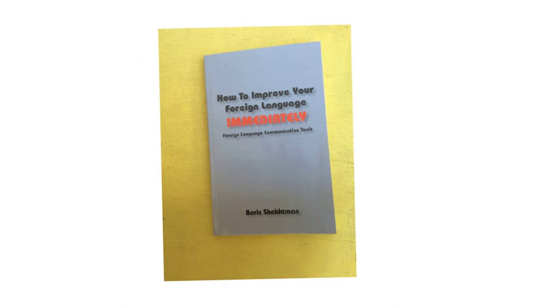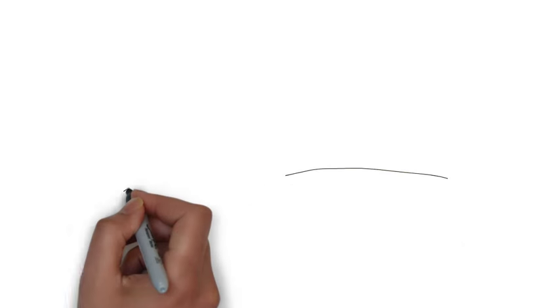Hello, this video is going to be about the book How to Improve Your Foreign Language Immediately by Boris Schexman. It's a great book and I'll share three great tips from this book.